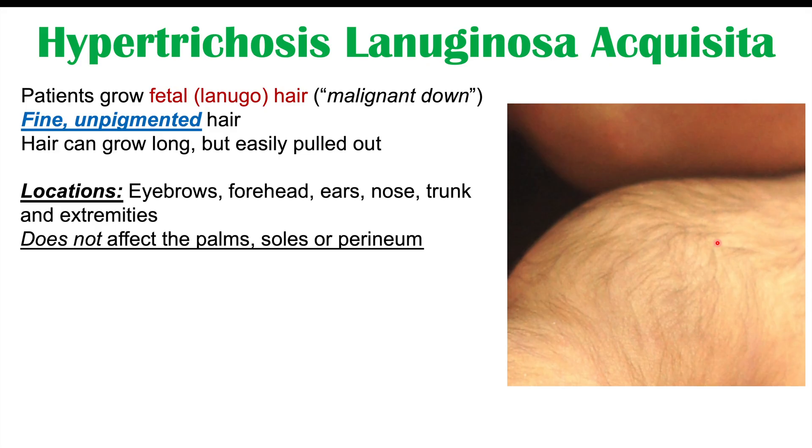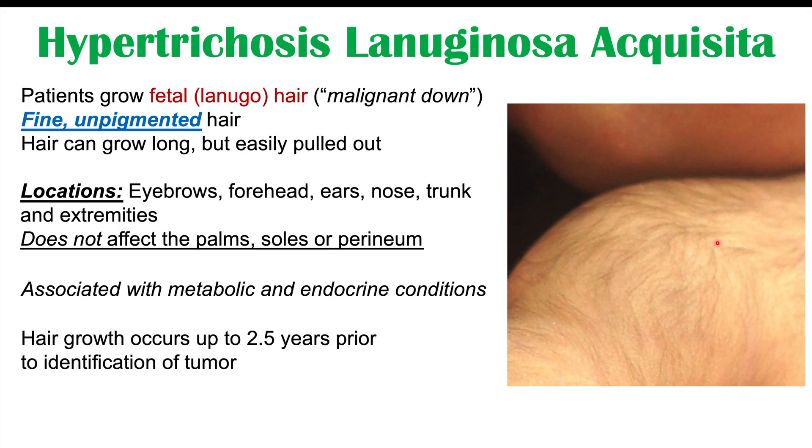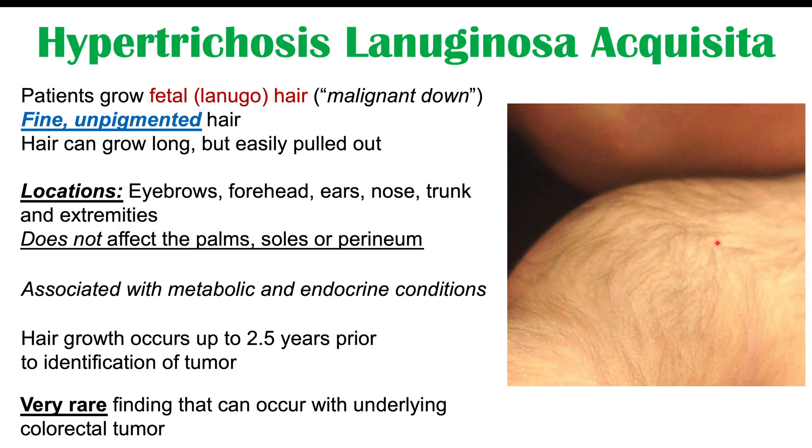Areas of the body where this can occur include the eyebrows or around the eyebrows, the forehead, the ears, the nose, and the trunk and extremities — the arms and legs. However, it does not affect the palms, soles, feet, or perineal area. This finding can occur in other metabolic and endocrine conditions, but it can also occur in colon cancer. Importantly, it is an early finding — it can appear up to two and a half years prior to identification of a tumor.